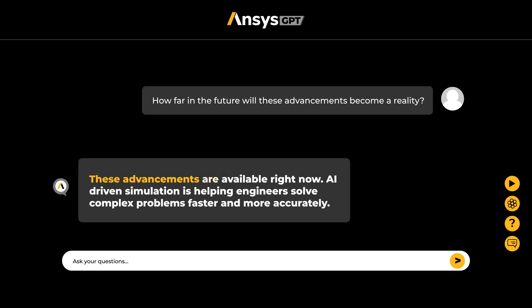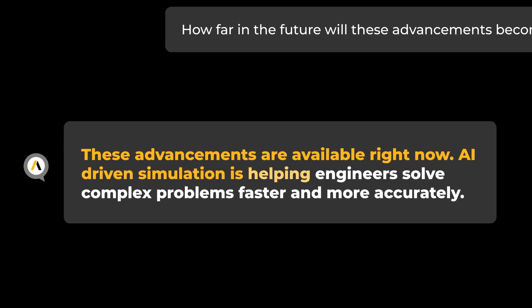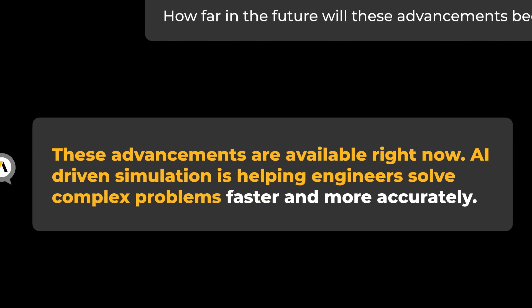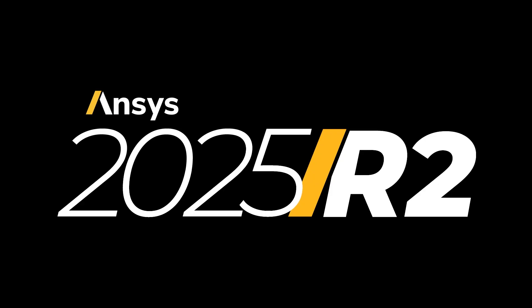These advancements are available right now. AI-driven simulation is helping engineers solve complex problems faster and more accurately. Learn more about how ANSYS 2025 R2 release can transform your workflows today.